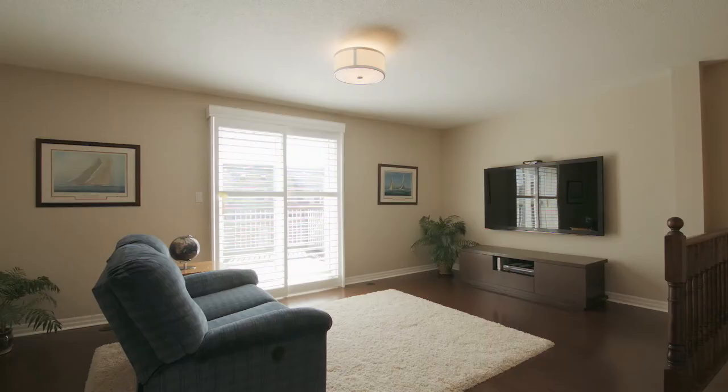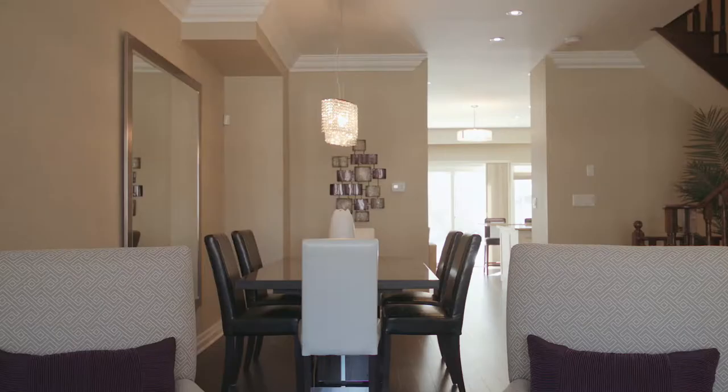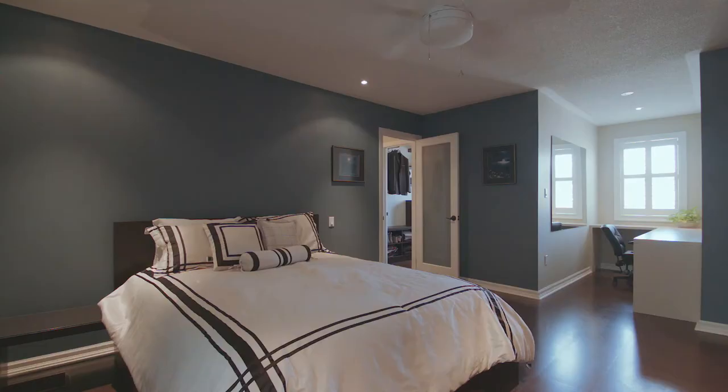Some of the property features include rich hardwood floors throughout, an elegant open concept kitchen with all new cabinets and state of the art appliances. Soundproofing has been installed throughout the residence to ensure a peaceful environment. Updated bathrooms with Caesarstone counters and three walkouts, including ones from the master bedroom and kitchen.